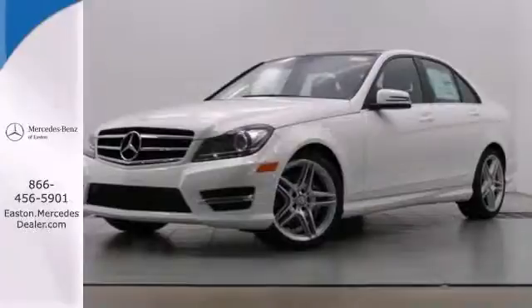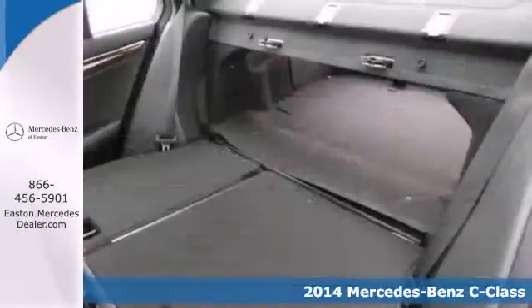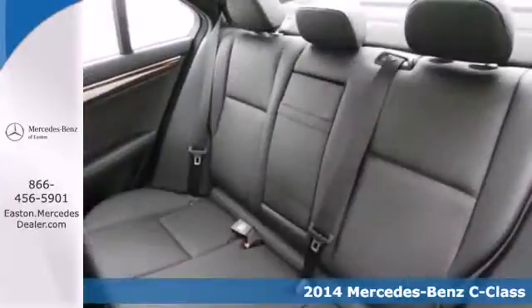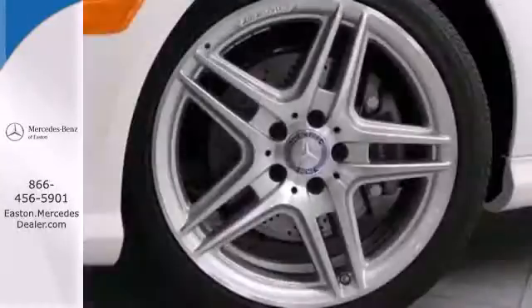Click the link below to schedule a test drive. It's a 2014 Mercedes-Benz C-Class. It draws inspiration from the larger Benzes, while enjoying the efficiency and sporty handling of a smaller, lively sedan.